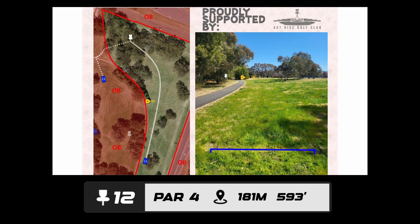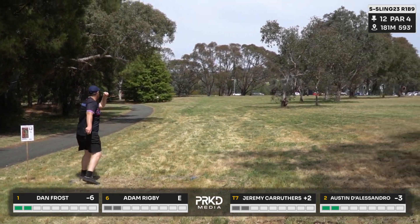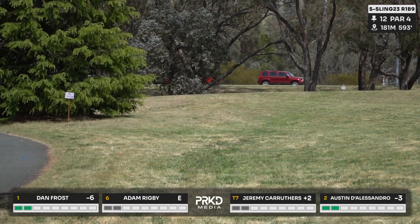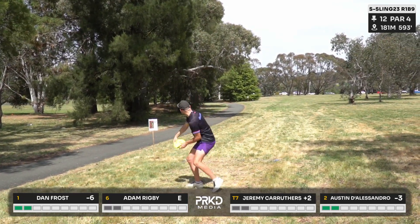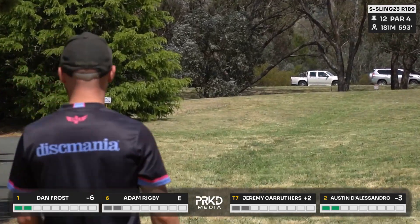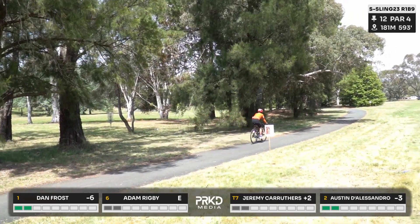Hole 12 presented by the ACT Disc Golf Club — a par four, 181 meters with a lot of OB left, a drop zone, and a mando. You're looking to push out into the field and finish left, then navigate a touchy downhill approach to the pin. Dan leading off with a hyzer, throwing a DD3, hoping to cover decent distance. There's a tree on the right that gets in your head, and you feel squeezed between the mando left and that tree. Austin making it look easy.